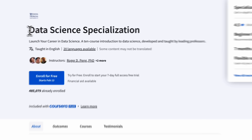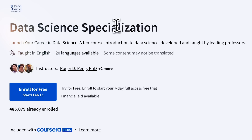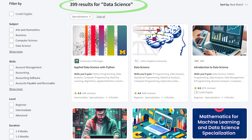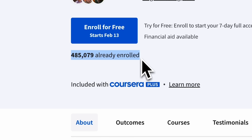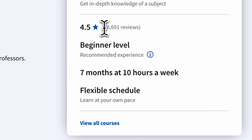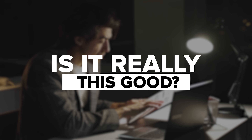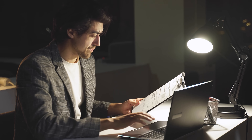John Hopkins University's data science specialization on Coursera is currently the second most popular data science course on the platform. Almost half a million students have enrolled, and it has 40,000 reviews. The numbers look impressive — but is it really this good, or would it make more sense to pick a different data science program?